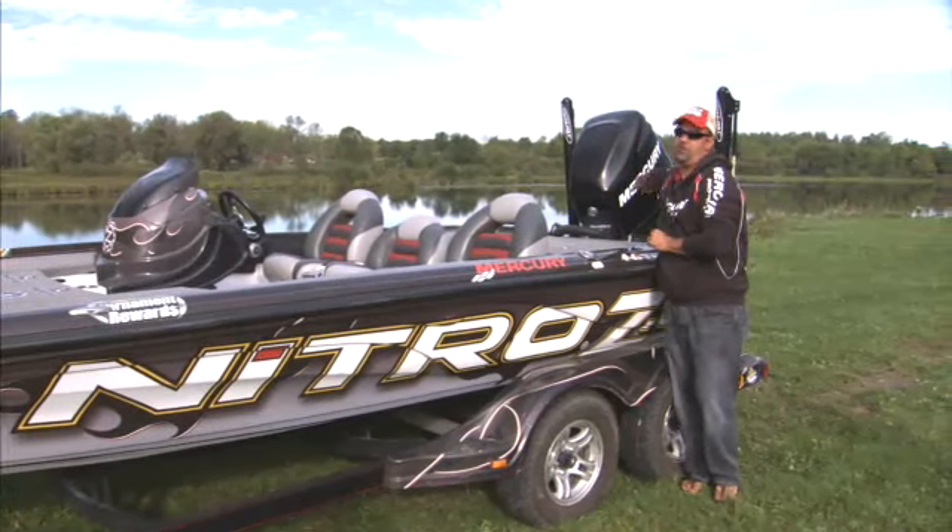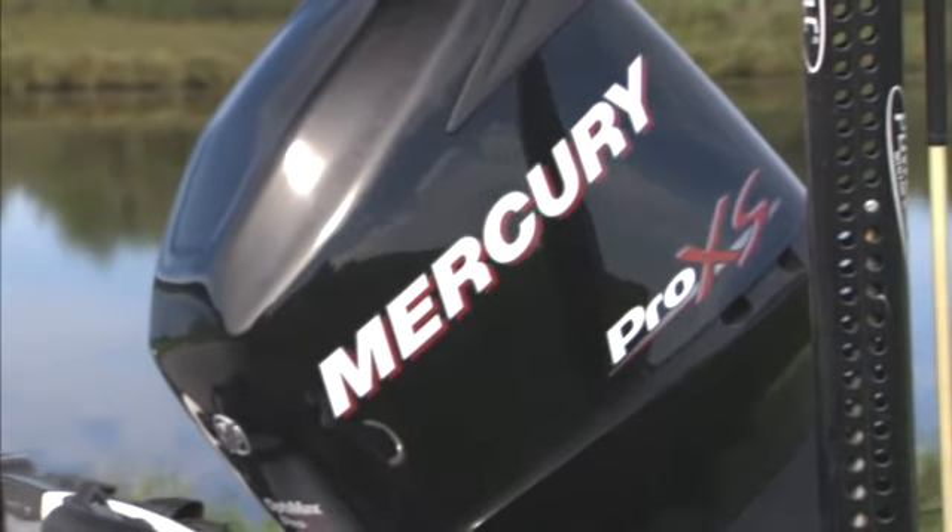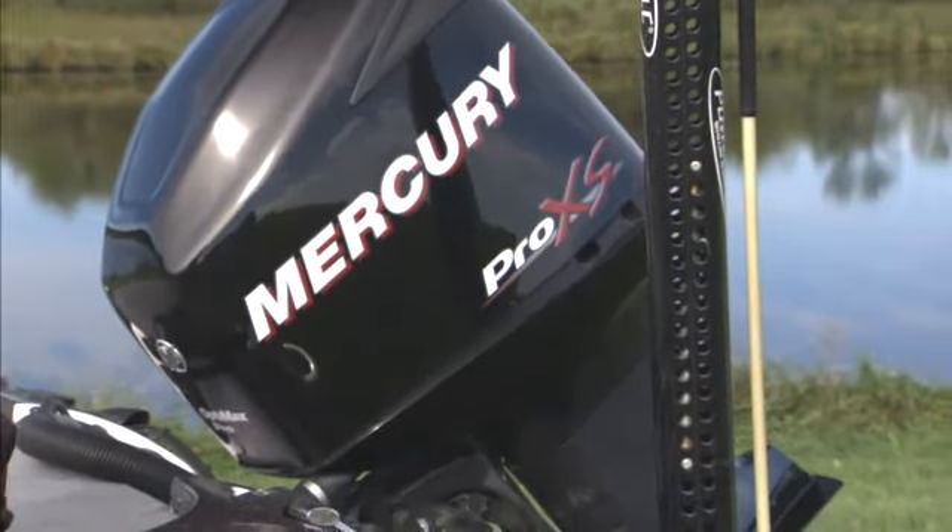Hey, I want to talk to you real quick about my little friend right here. See that right there? Mercury 250 Horse Pro XS.